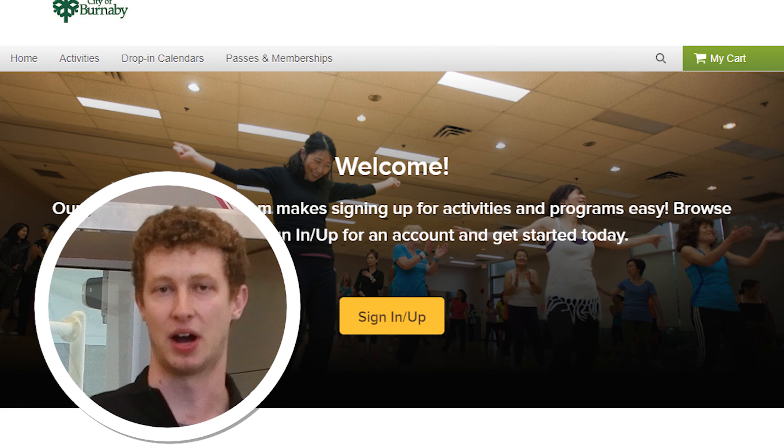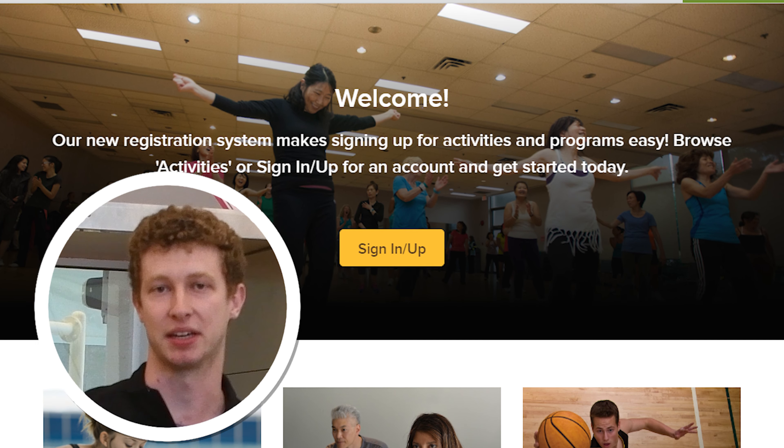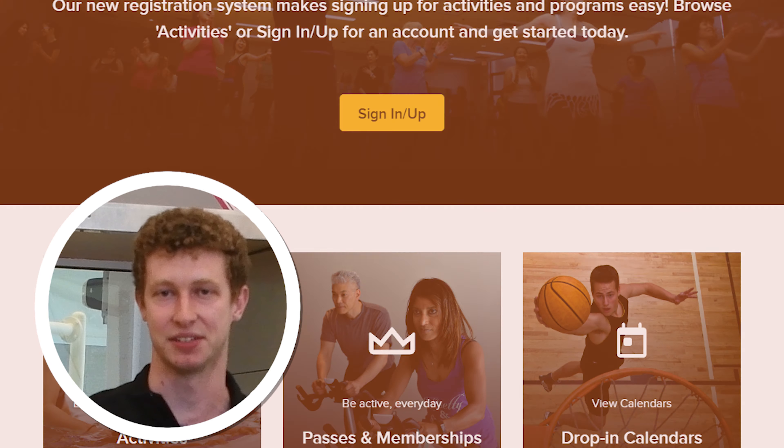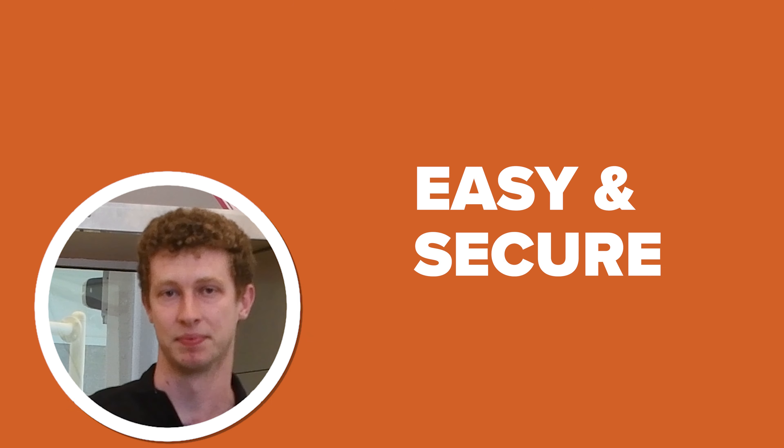Hi, I'm Brett. We've introduced a new online registration system that will make it easier for you to find and register for your recreation, arts, and heritage activities. It's easy and secure. Let me walk you through some of the exciting features of new WebReg.